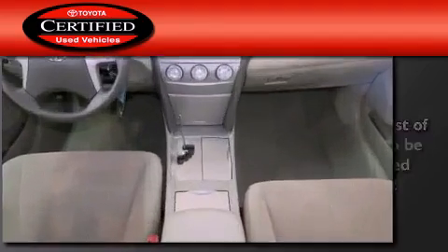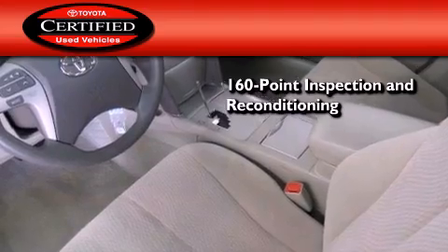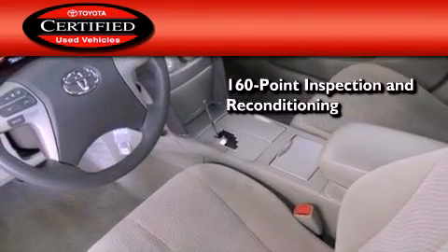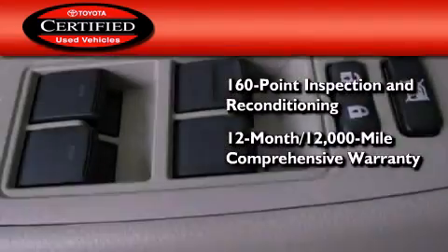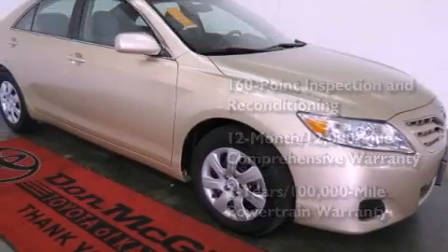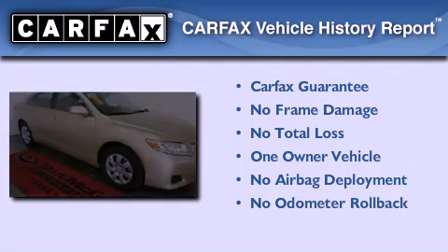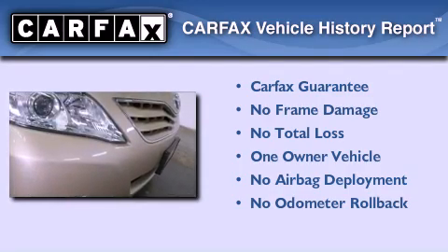Toyota's certification includes a 160-point inspection and an extensive reconditioning process, plus a 12-month, 12,000-mile comprehensive warranty, and a 7-year, 100,000-mile powertrain warranty. This sedan has had only one owner and qualifies for the Carfax Buyback Guarantee.